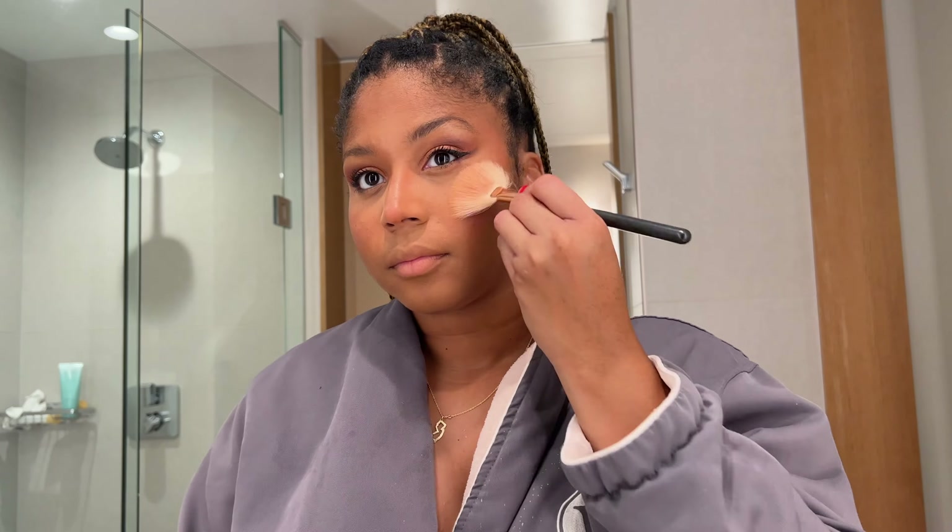This is putting on the final touches — putting on my highlighter and gloss. Like I said, we're doing really natural tonight. I'm using my Huda Beauty and my Fenty in the middle, keeping it natural with a Fenty gloss.